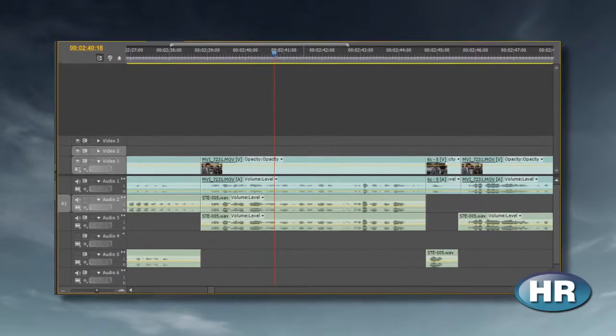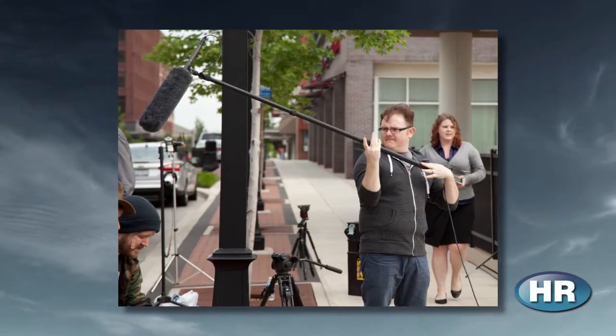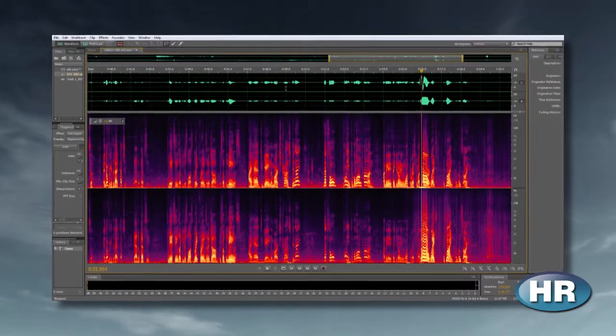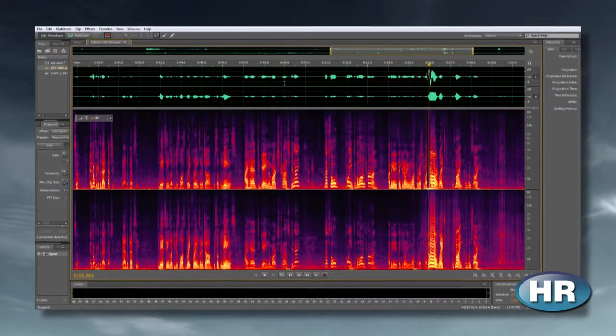But unfortunately, those wireless lav mics were giving off tons of interference. So when I was editing, it was this horrible process where I had to bring all the audio tracks in under the clip and then mix and match. Okay, there's no wind in this shot from the boom mic, so I'll use that. There's wind here, let me go down to this one — okay, the lav mic is good. And then sometimes both of them are messed up. We'd have pops from the lav mic and wind on the boom mic. So I went into Adobe Audition and had to spend a bunch of time just trying to delete out all these pops.